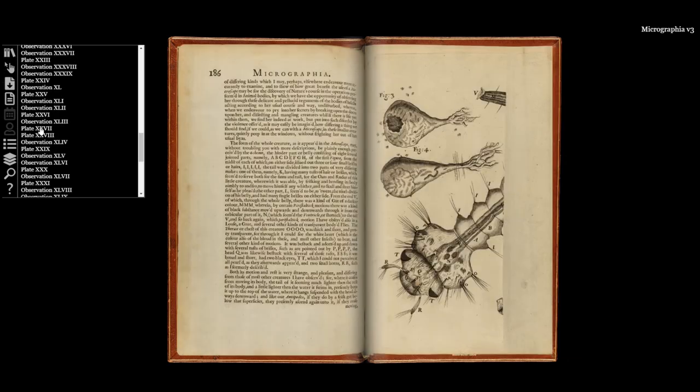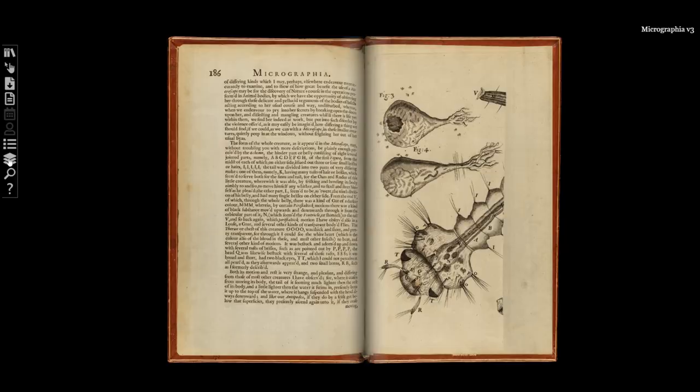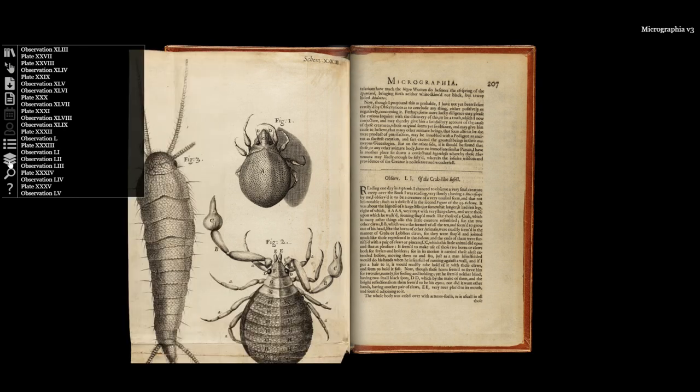Hooke had apprenticed with one of the most important painters of his time, Peter Lilly, and this along with his scientific precision explains why we get such amazing illustrations.